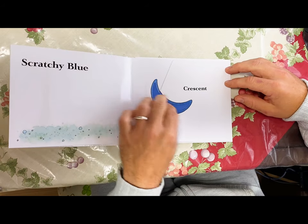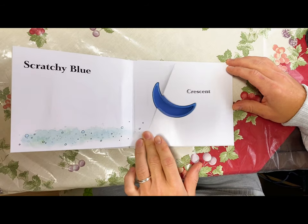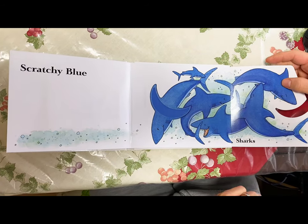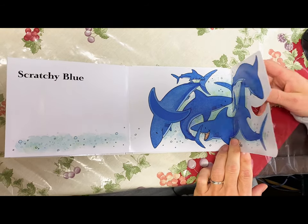Scratchy blue crescent sharks — do do do do.